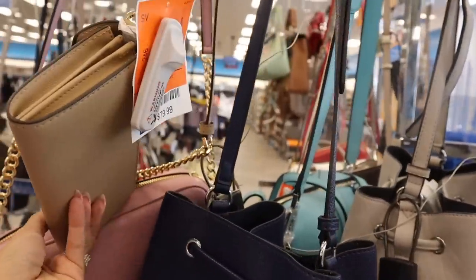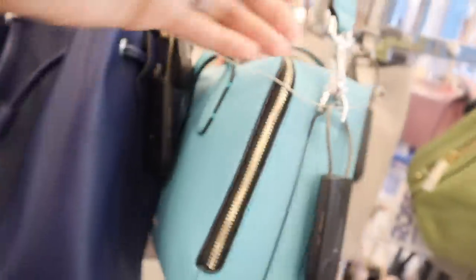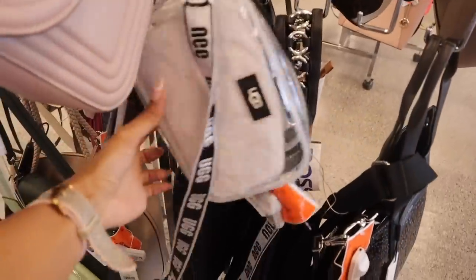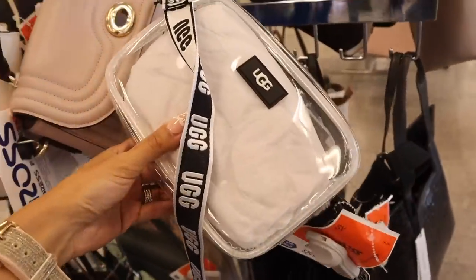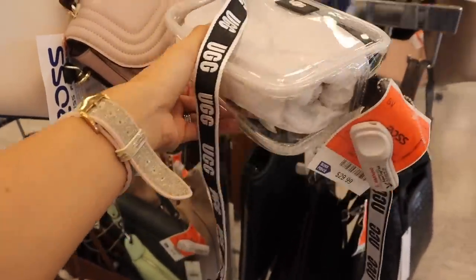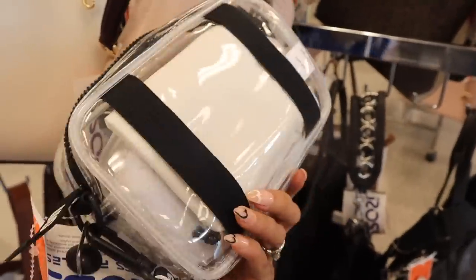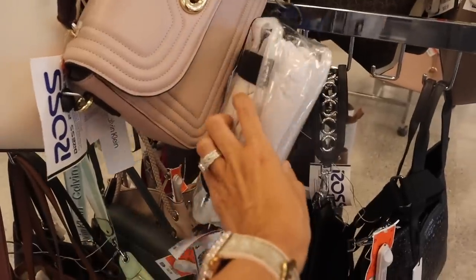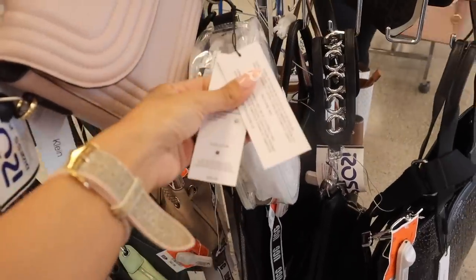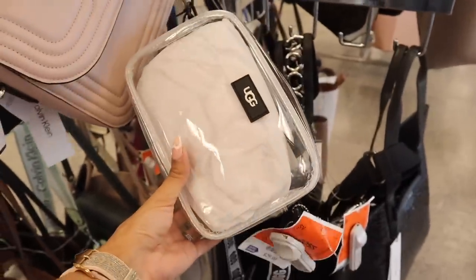Look over here — they have more Michael Kors. How stunning! We usually find these, but it's right at $80. And Calvin Klein too. Wait — I just found another UGG purse right here! I cannot believe it. This one I like more than the waist purse because it is clear, but it's perfect for a cruise. And this one is only $30 — it has a black zipper and there's a dust bag inside. So it's a really nice purse. The original price for this one is actually $95.